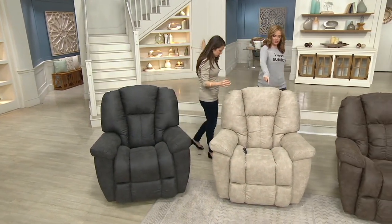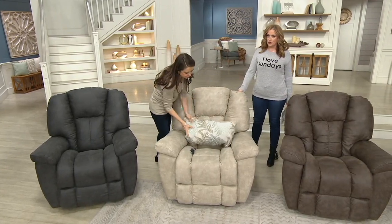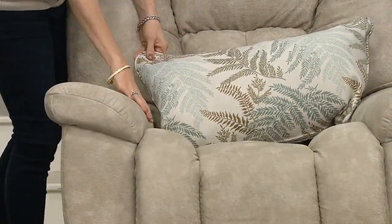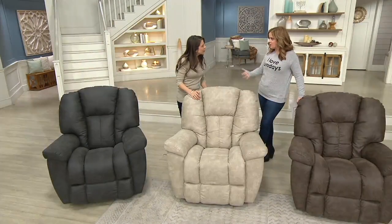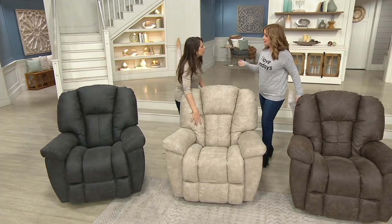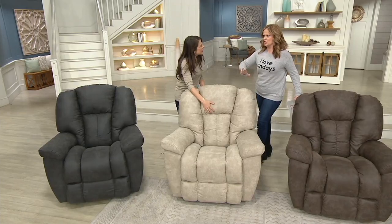Moving on to the stucco — available in manual only. Look at that beautiful color. I was actually looking at the manual this morning because we need a chair in the living room. We've been talking a lot on social about this time of year — budgets are a little tighter — and the price on the manual is really great.